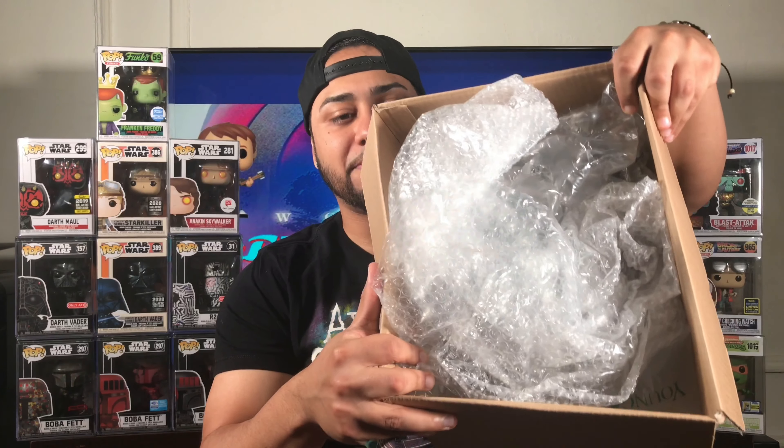I had this box sitting around for about a week and I said, you know what, it's another Venom Pop. Let me just open it up for this video because I'm just tired of having boxes sitting around. I got this actually off the Mercari app, and you want to talk about bubble wrap — at least I know it can't be damaged.